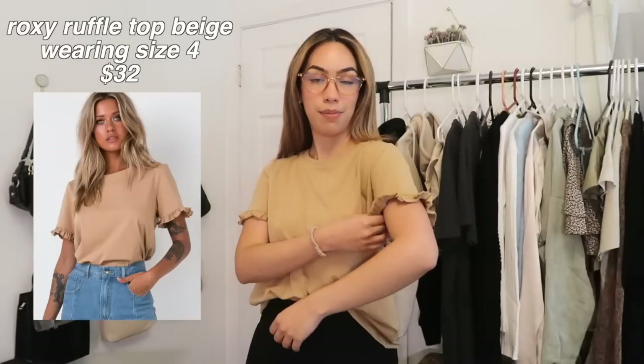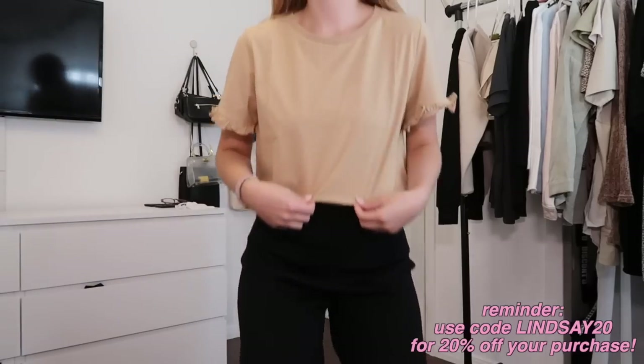Now we're getting into the clothes, starting with what I'm wearing right now. This is called the Roxy Ruffle Top in beige — tucked in right now but it can go out, or you can tuck it in all the way, or tie it. I like this little subtle tuck in the front. Also, if you haven't noticed, I have the name of each item including the price and my size on screen for reference — I got a lot of positive feedback on that in my last video. The point of hauls isn't just to flash clothes at you; it's to give you all the info so you can click the link in the description and make your purchase easily.